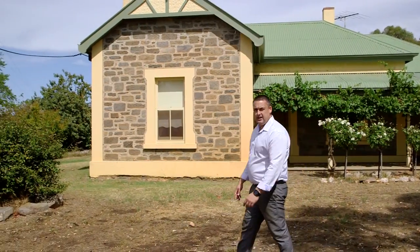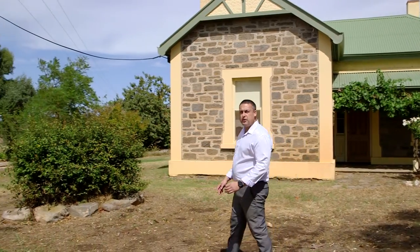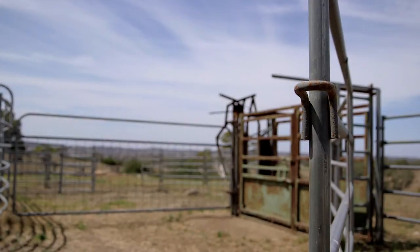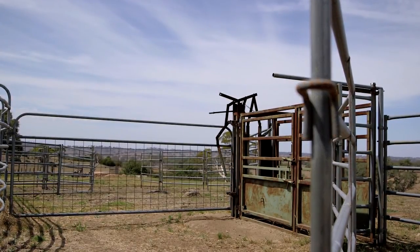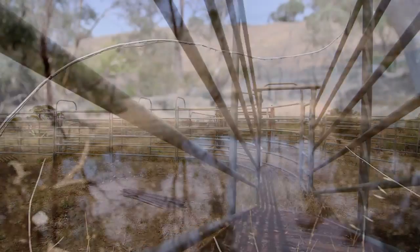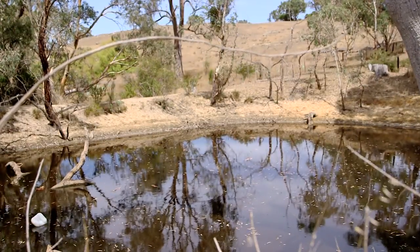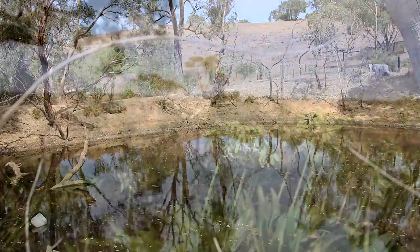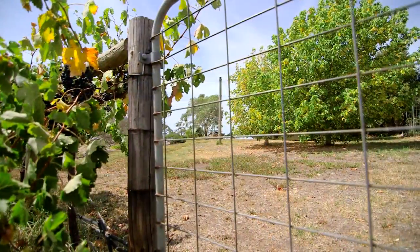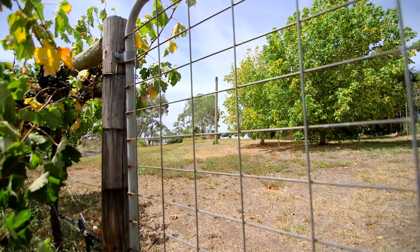This is truly a unique opportunity to own a character home in some of the most picturesque land available in the Barossa Valley. Want to run livestock? There are cattle yards and dams ready and waiting to immerse yourself into this idyllic rural lifestyle.